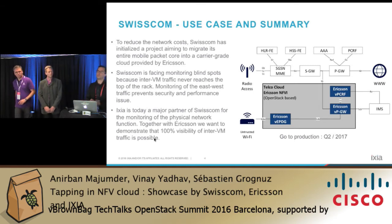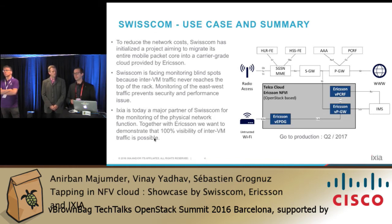A small background about Swisscom. Swisscom is the main telecommunication provider of Switzerland. We offer solutions and products in mobile, fixed, and IT domains. To reduce our network cost, we aim to migrate all our network functions into a telco cloud provided by Ericsson. In this new setup, we will face a monitoring blind spot because the inter-VM traffic never reaches the top-of-rack switches.